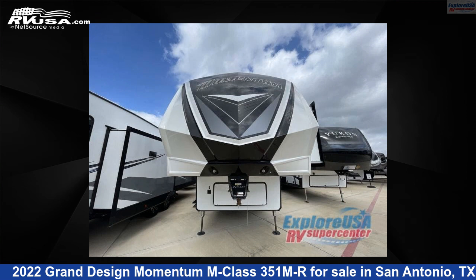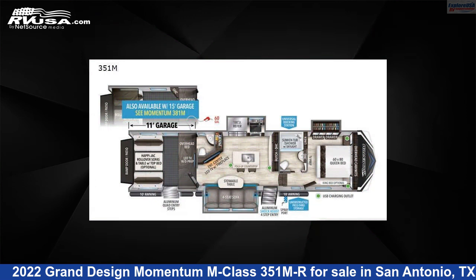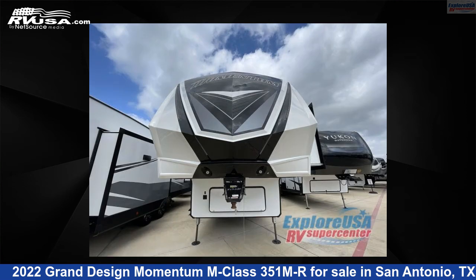This 2022 Grand Design Momentum M Class 351MR is a Toy Hauler RV. It is located in San Antonio, Texas 78227, and is offered for sale by Explore USA RV Supercenter, San Antonio, Texas.